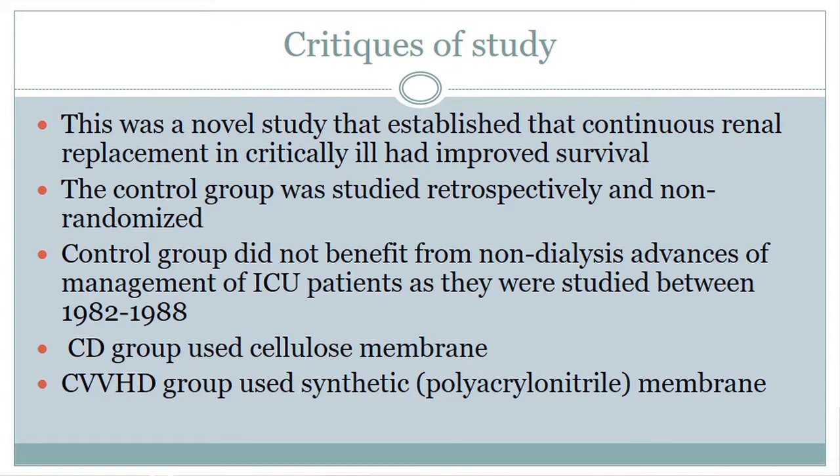This study was pretty novel and basically established that CRRT was superior to intermittent hemodialysis in the ICU. However, the control group was studied retrospectively — it was a historical control and was non-randomized. Also, the control group was from 1982 to 1988, so they could not benefit from advances in ICU management. Additionally, two different membranes were used: the conventional dialysis group used cellulose membranes, which have been thought to lead to increased inflammatory markers and decreased time to renal recovery, while the continuous group used biosynthetic polyacrylonitrile membranes, which could have contributed to the increased survival seen in this study.